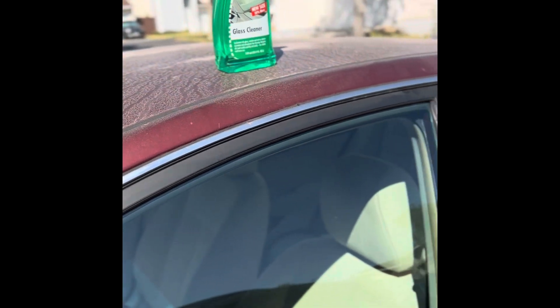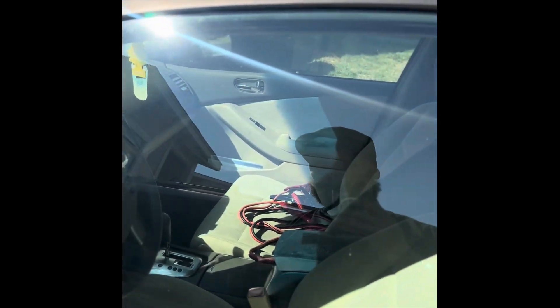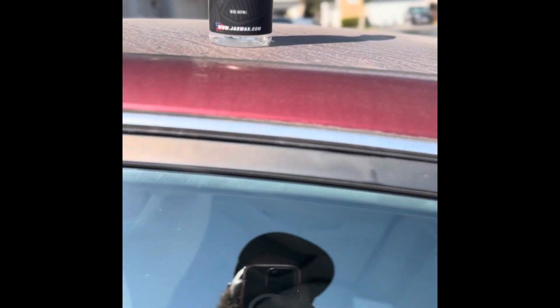We just completed our first glass cleaner challenge. Sonax glass cleaner on the front window inside and out came out really well — no streaking, no smearing, even in direct sunlight. Jack's Wax glass cleaner on the rear window in the sun did not do too well: it dried up really quickly, left some streaking, and was really difficult to work with even when moving fast. The high alcohol content in Jack's Wax likely caused it to dry too quickly to be effective outside.